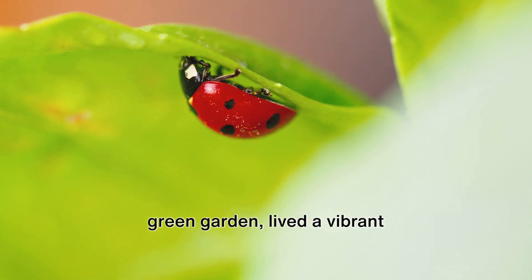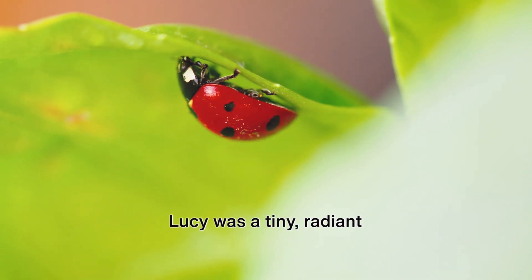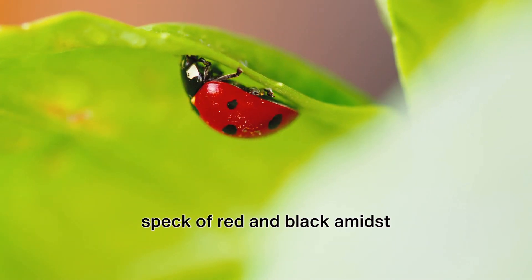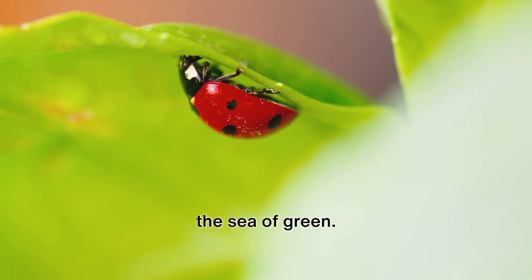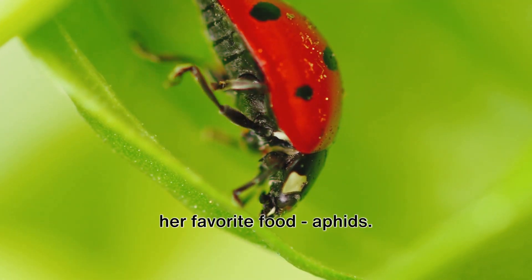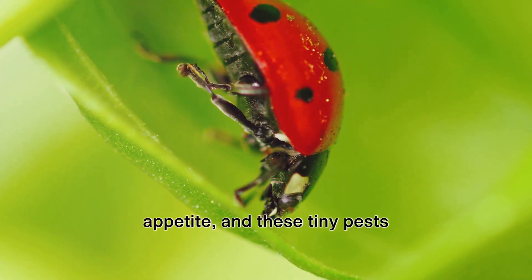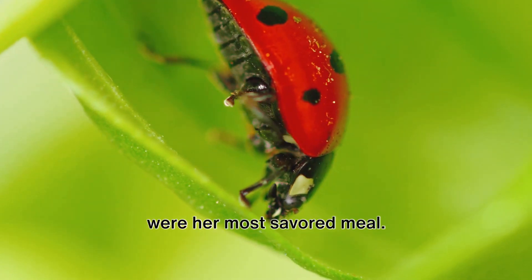Once upon a time, in a lush green garden, lived a vibrant ladybug named Lucy. Lucy was a tiny, radiant speck of red and black amidst the sea of green. Her days were spent flitting from leaf to leaf in search of her favorite food — aphids. Lucy had a hearty appetite, and these tiny pests were her most savored meal.